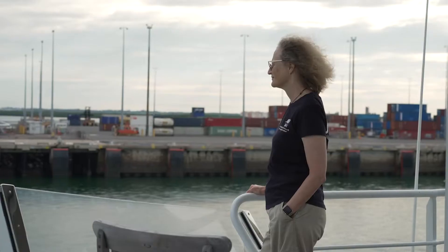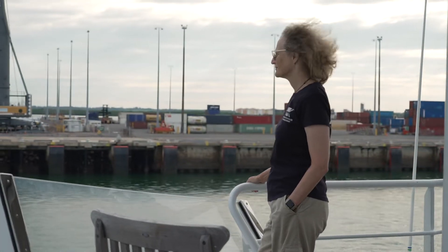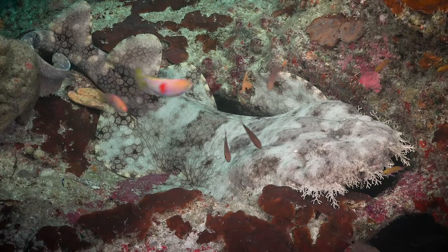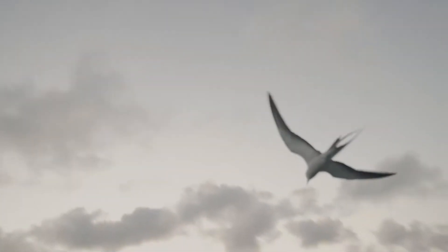Almost everything that's around us, everything we do every day, is underpinned by science. It allows us to understand what's important about a reef — why we need to keep that reef healthy because it helps to keep the waters clean, it helps to process and sink carbon dioxide from the atmosphere, and just helps us to understand the connections and why we really need to look after our planet.